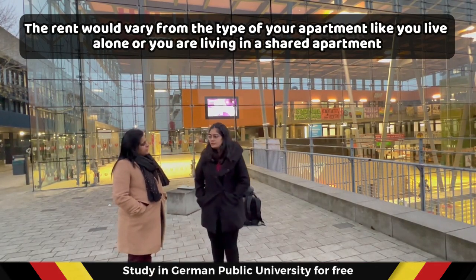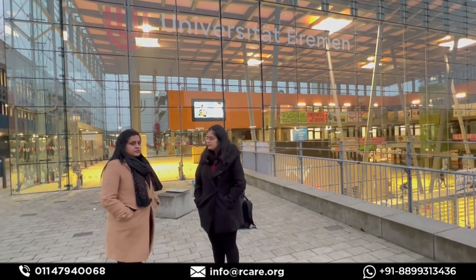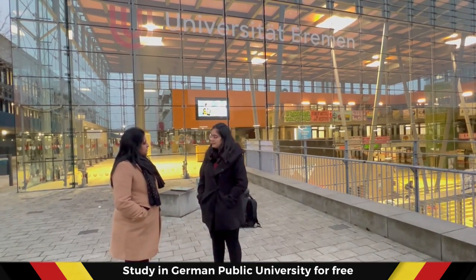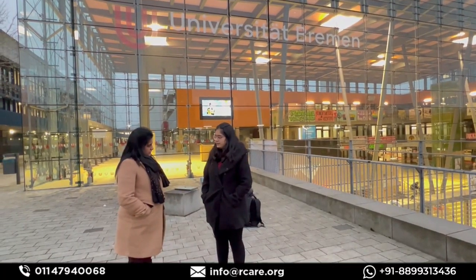She is staying in a shared apartment with two colleagues. They each have a single room, and it is costing her 350 euros per month.